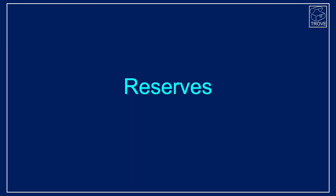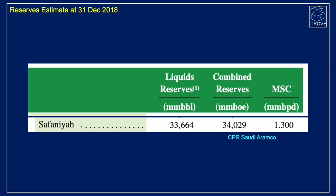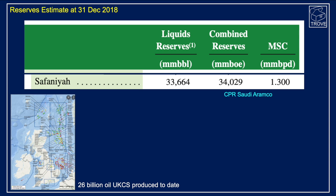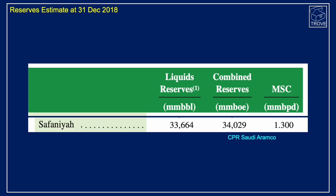Looking at reserves: it was really during the Saudi Aramco IPO process back in 2018 that we actually had a competent person's report, which put reserves at Safaniya at 34 billion barrels of oil equivalent as at 31st December 2018. To give that some context, if you put the entirety of all the fields in the UKCS — United Kingdom Continental Shelf — they've only produced some 26 billion barrels of oil to date. Back in 2018, Safaniya had a capacity to produce 1.3 million barrels of oil per day.